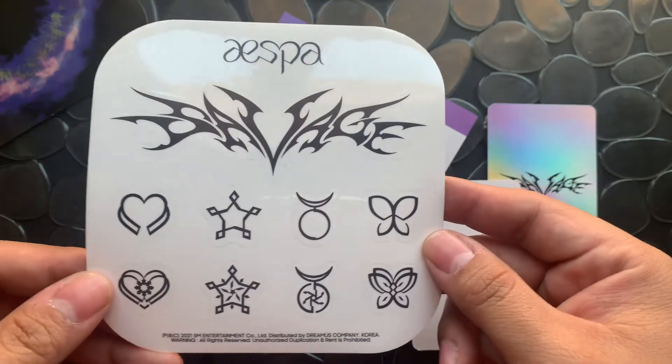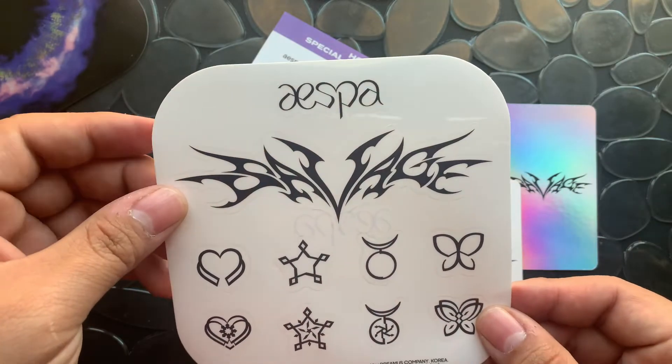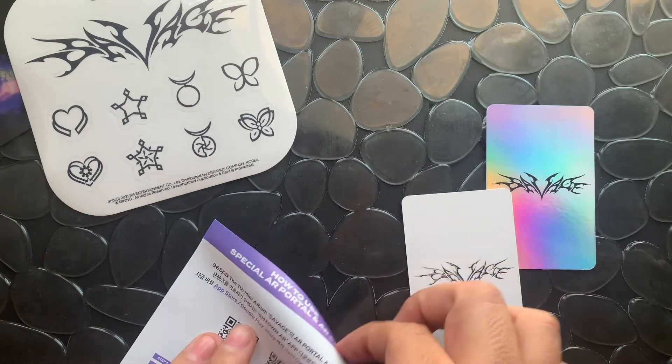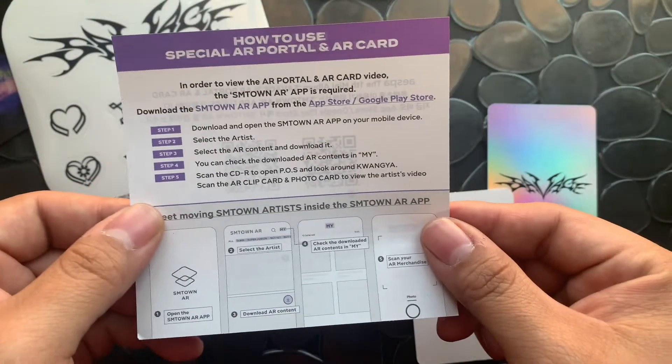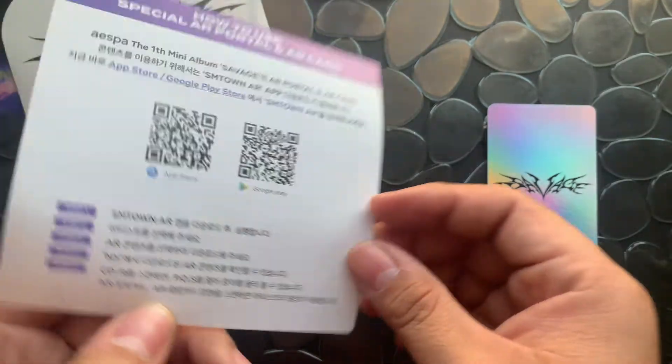AESPA stickers — I don't want to use them, but the Savage one is kind of too cool not to use. Instructions on how to use this special portal — you're all going to go to kwangya.